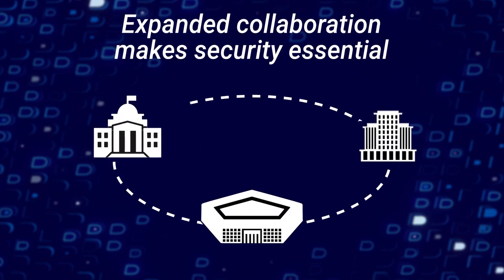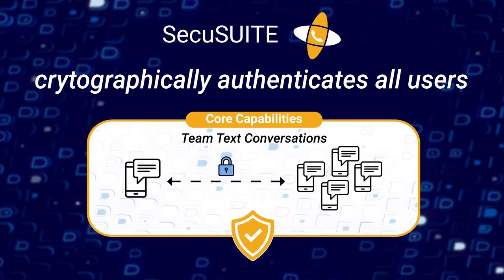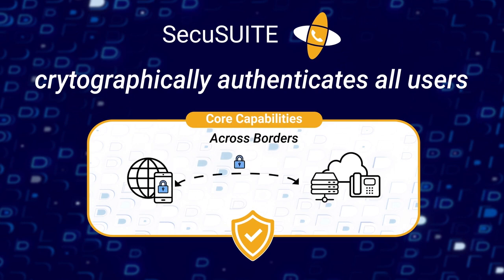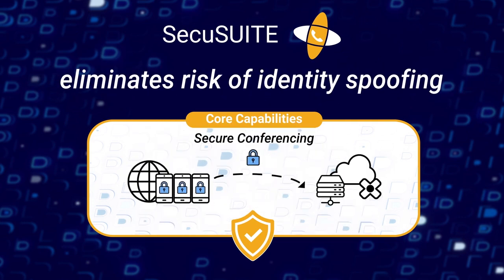Collaboration with other agencies and governments securely is essential in today's global landscape. SecuSuite cryptographically authenticates all users, so you can rely on the inbuilt security. Eliminating the risk of identity spoofing, you know who you're talking to with absolute certainty.